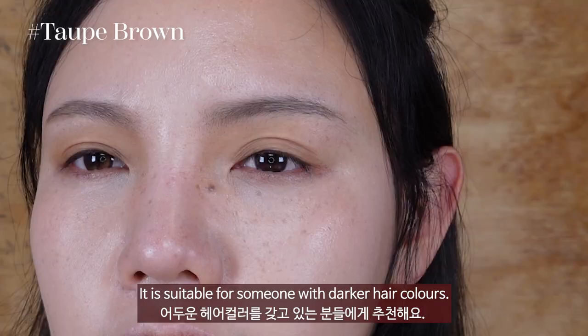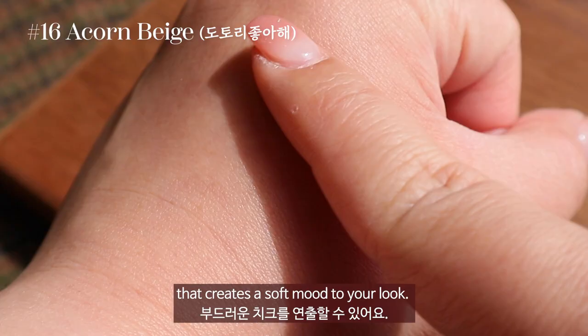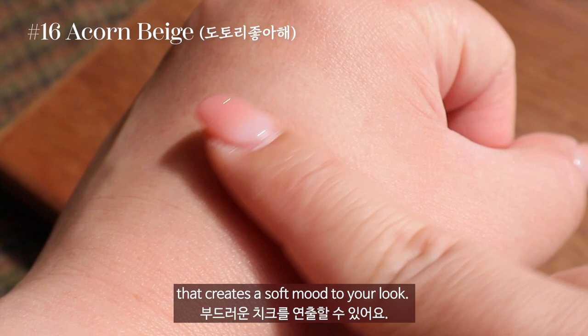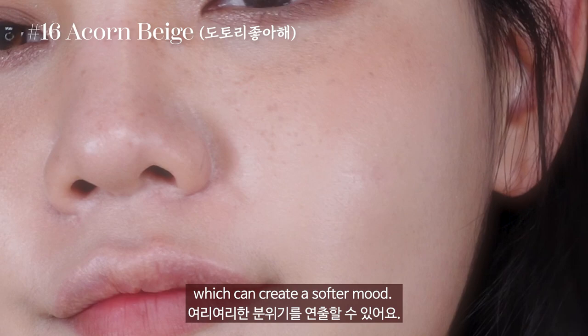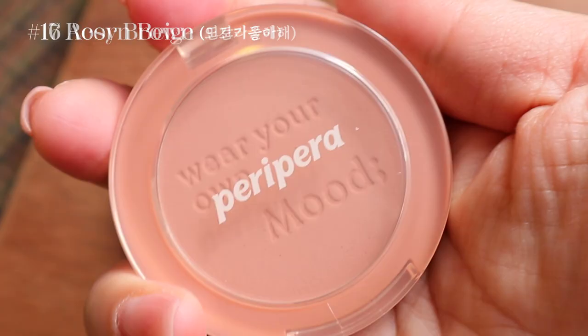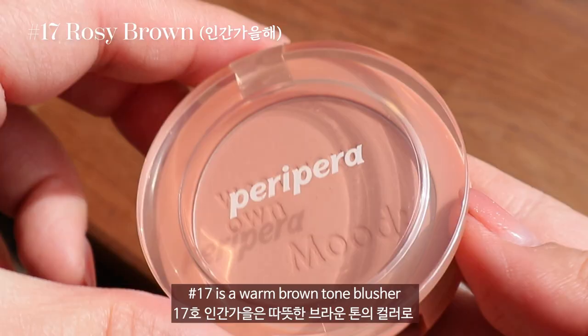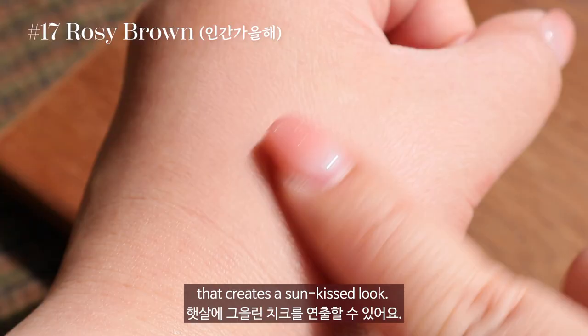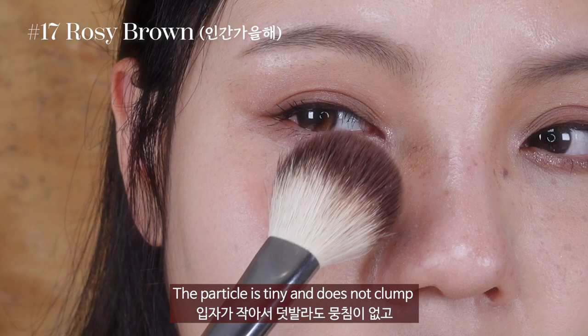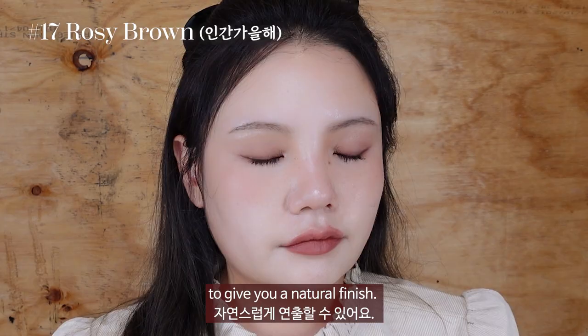Let's move on to the cheek. Number 16 is a nudie oat milk color blusher that creates a soft mood to your look. This color isn't too strong, which creates a softer mood. Number 17 is a warm brown-toned blusher that creates a sun-kissed look. The particles are tiny and do not clump, so it blends well with the brush to give you a natural finish.